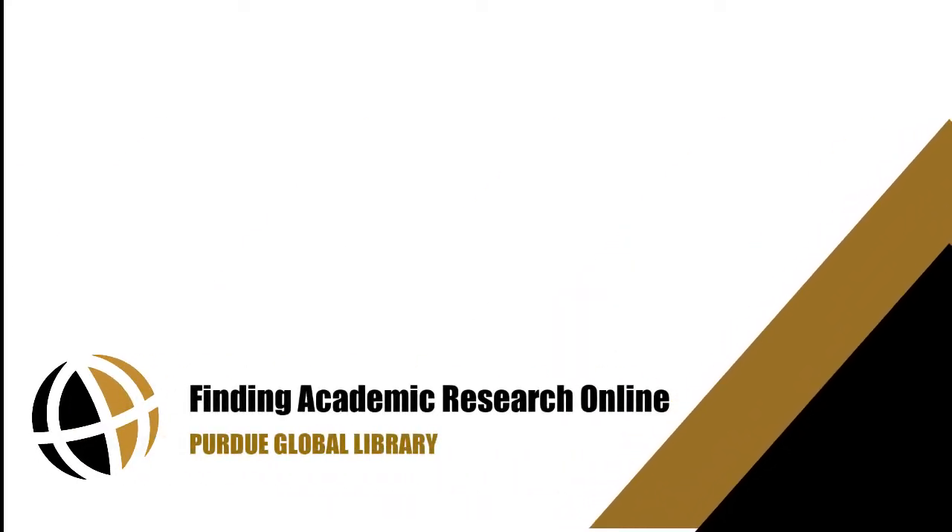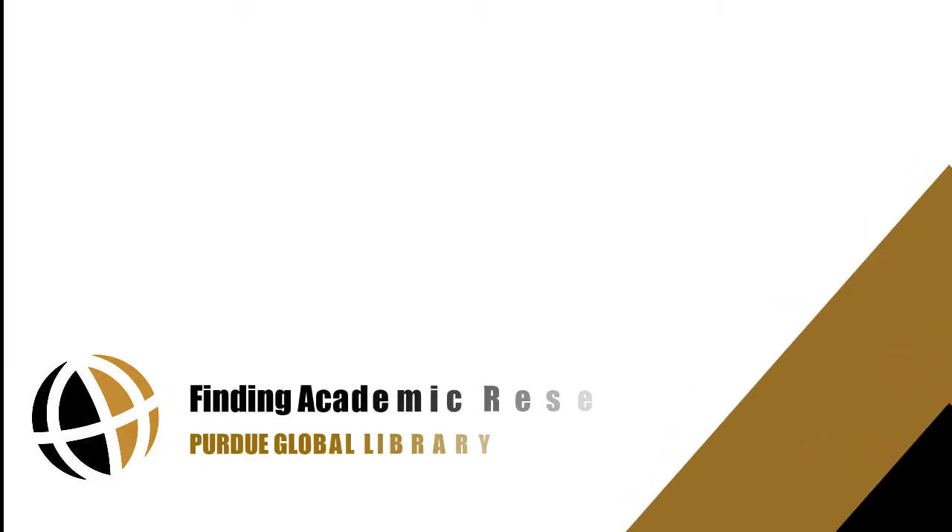Hi, I'm Matt Stevens, Director of Library Services at Purdue Global.